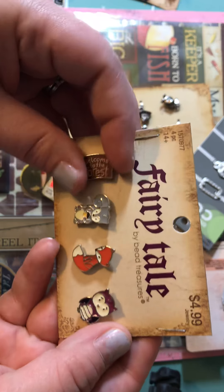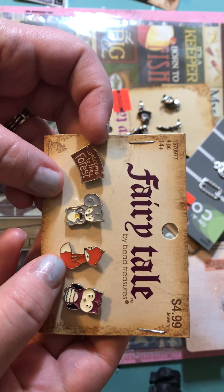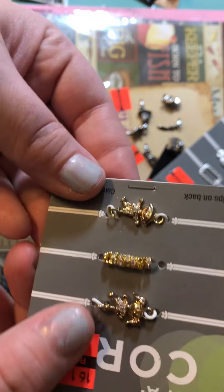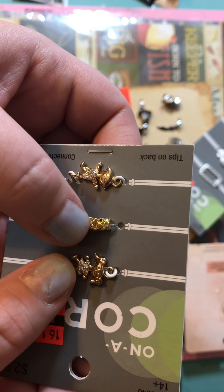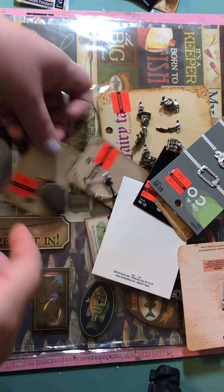Then I grabbed these little Woodland Forest ones for a mini album idea, and there's a little fox in there too. Then I grabbed these — I almost didn't — but it had a little boy, a little girl, and some little bead charms. So I grabbed those for $0.74. Figured, why not?